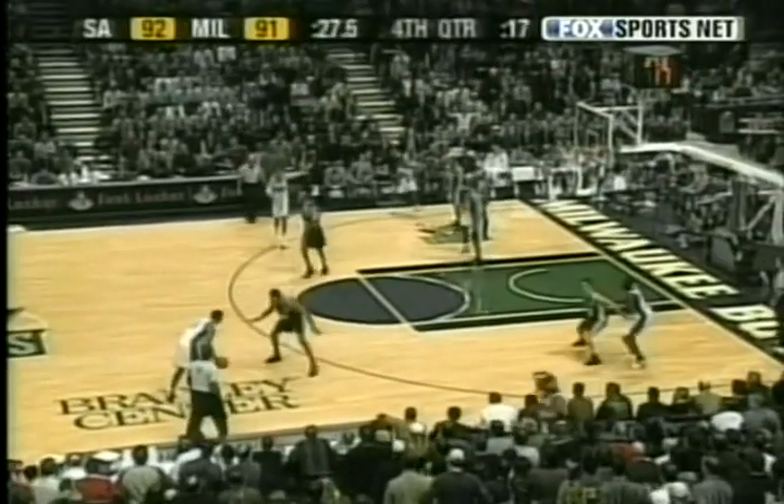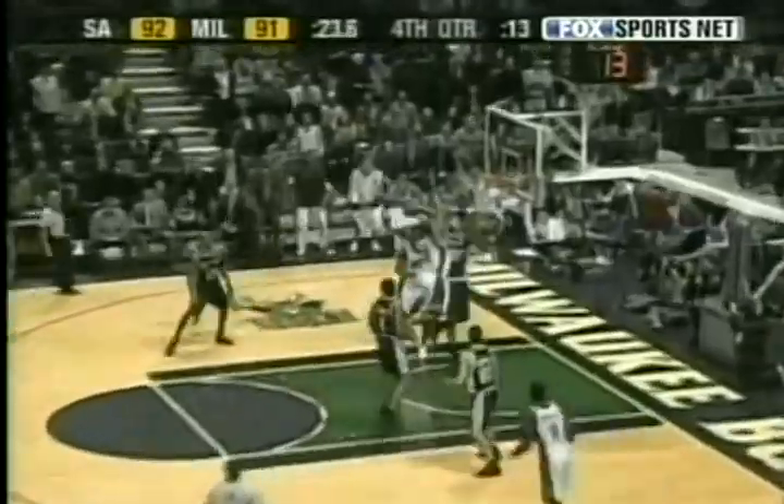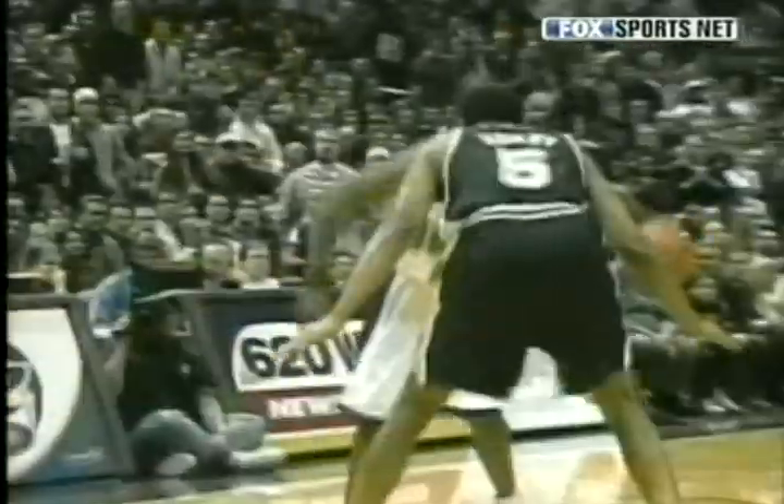And with the number one play of the week, the Bucks' Michael Redd had the Spurs seeing Redd with this incredible play. Redd crosses over and scores it. What a beautiful crossover — and then at the last, had to make a great move with his body.